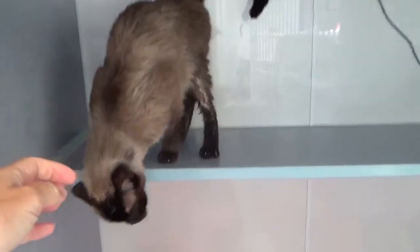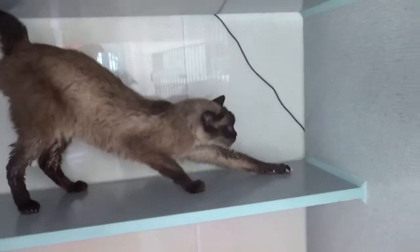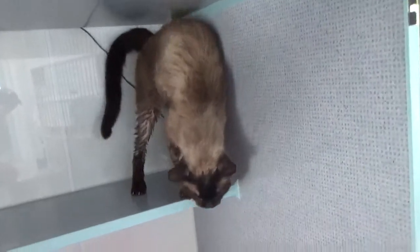No aggression, no crabbiness, no attempts to bite, no swatting — nothing. That's a super good sign of a cat that is not going to be overstimulated and is going to be fine for children.